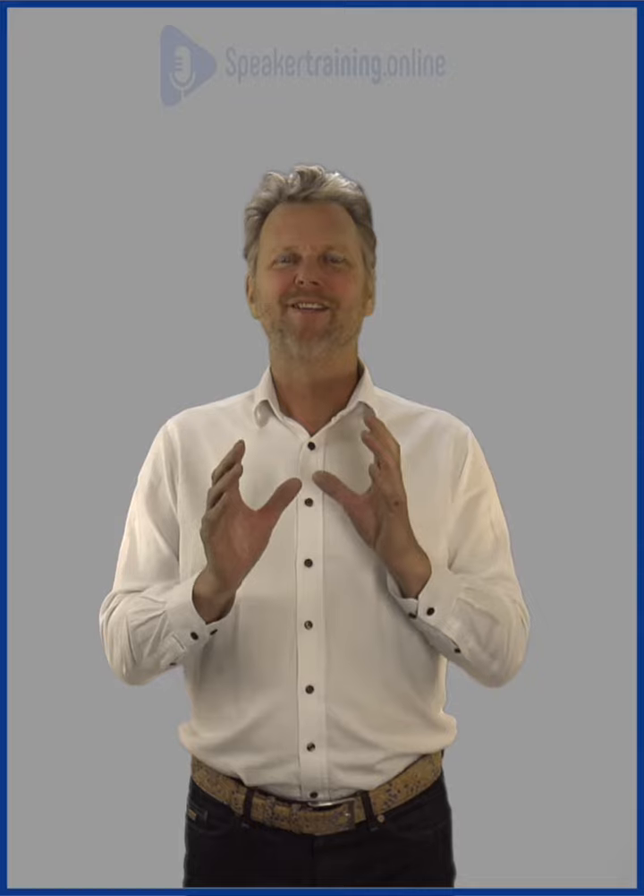And last but not least, Showtime — the actual presentation. Check it out, have fun, and I would love to see you as a member of our tribe at speakertraining.online. See you.